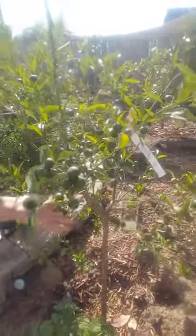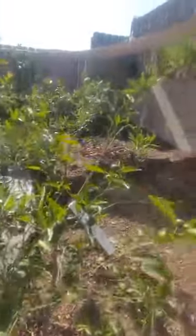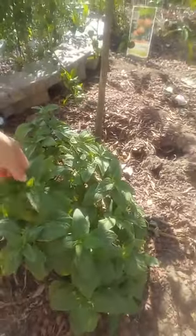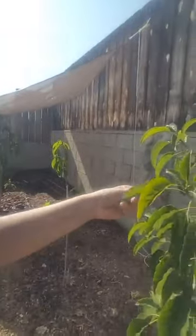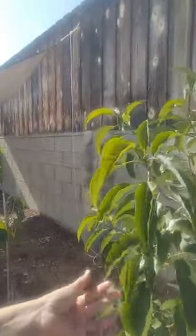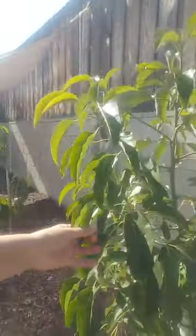This is a Kishu mandarin and I'm hoping you guys can see all the little baby mandarins all over it — it's so stinking cute. Then I have one of my lemon balm herbs down here; smells great.